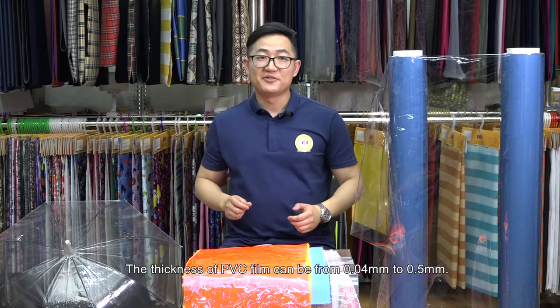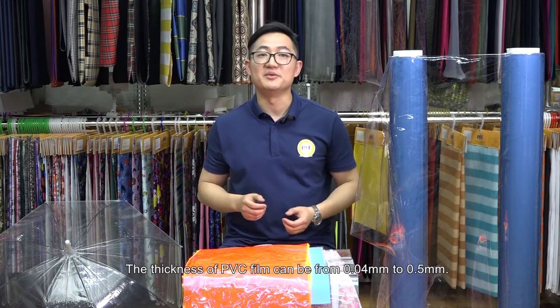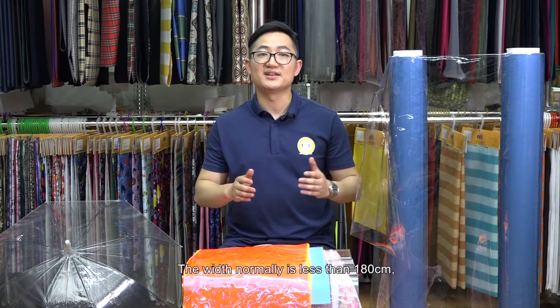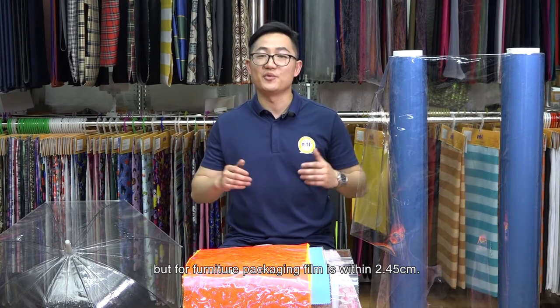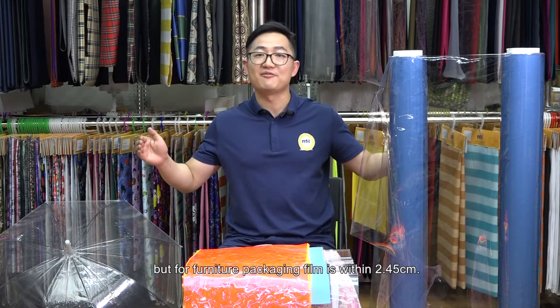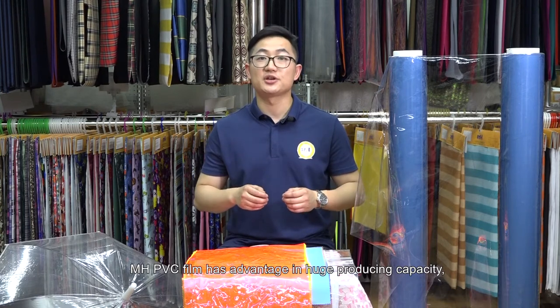The thickness of PVC film can be from 0.04 mm to 0.5 mm. The width normally is less than 180 cm, but for furniture packaging film, it's within 2.45 m.